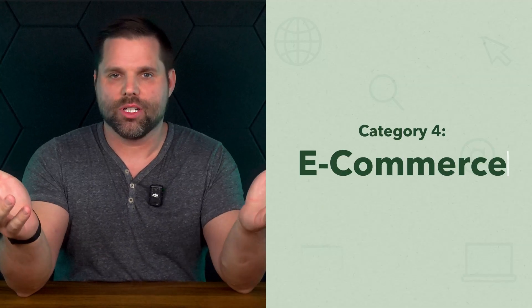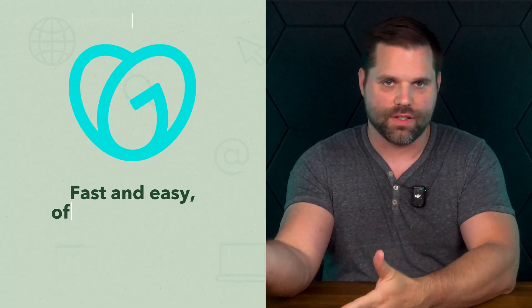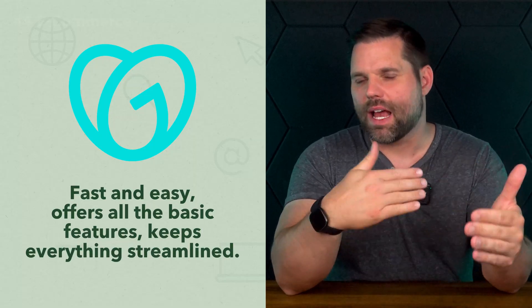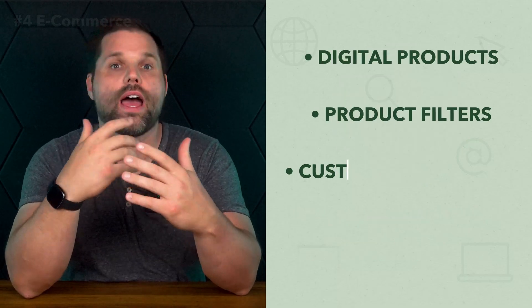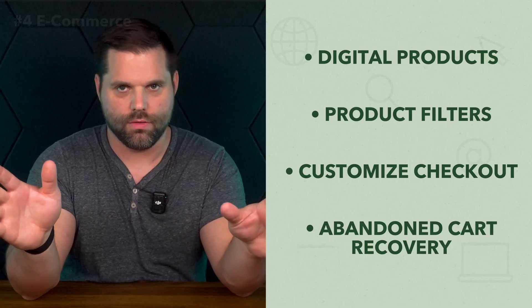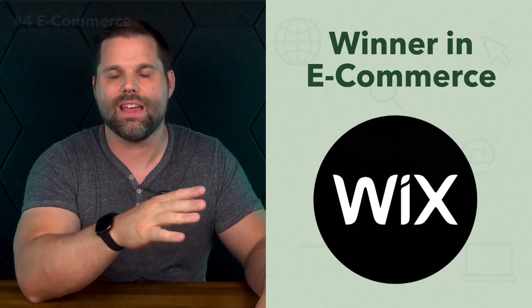First, let's talk ecommerce. GoDaddy makes it fast and easy to launch a store. It walks you through the product setup, offers all the basic checkout features, and keeps everything streamlined. For a solo entrepreneur or someone selling a few items, it's more than enough. But Wix pulls ahead here. While it takes a bit more time to set up, it rewards you with deeper customization. You can offer digital products, add product filters, customize checkout, and use features like abandoned cart recovery, which is huge for conversion. Both work for small shops, but Wix really offers more flexibility if you want to scale.